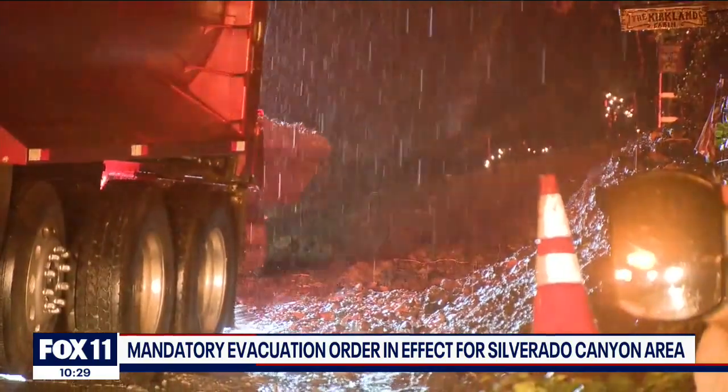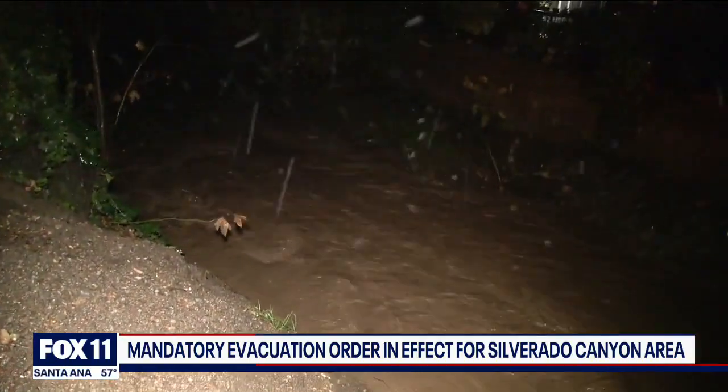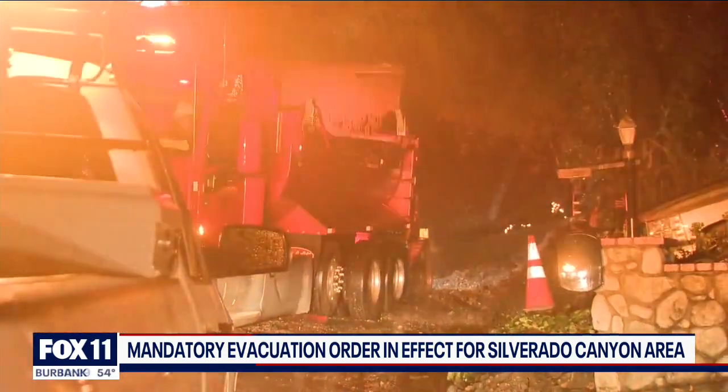There was a report of a rescue that was in progress, but as we learned earlier, in fact there was no rescue that took place along Silverado Canyon Road. It was a hazardous situation, they told us, but in fact no rescue had to be made.